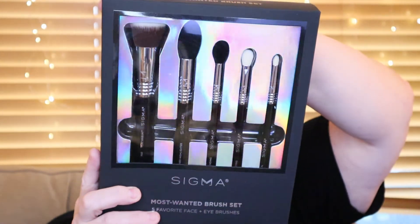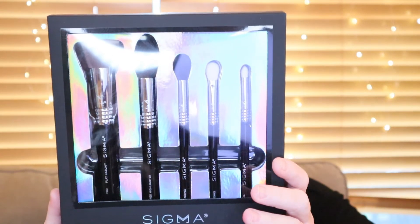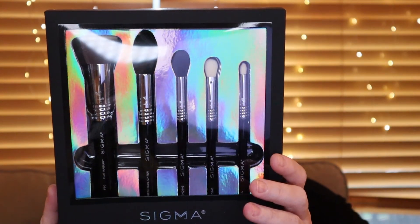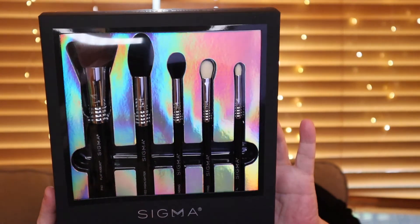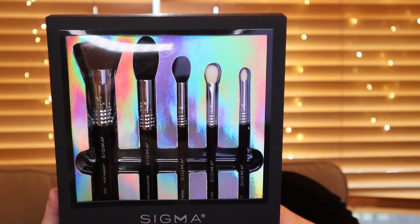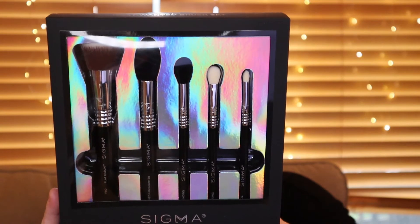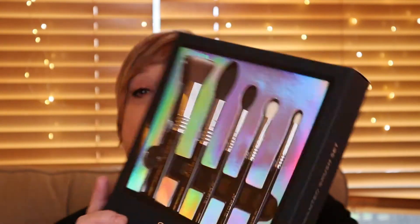This is the main thing I purchased, which is the Sigma Beauty Cult Faves for a Face, which includes the F80 Flat Kabuki, the F35 Tapered Highlighter, the E40 Tapered Blending, E25 Blending, and E30 Pencil. I spent quite some time on their website trying to shop because I knew I wanted a brush to apply foundation, and I knew I wanted a couple of good eyeshadow blending brushes.